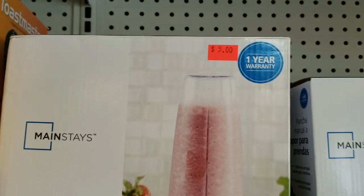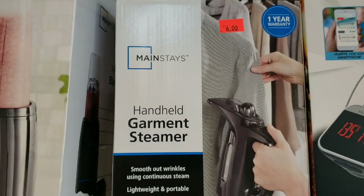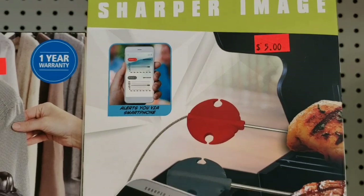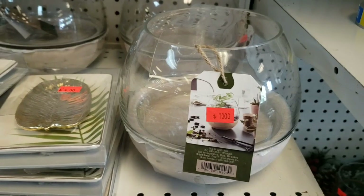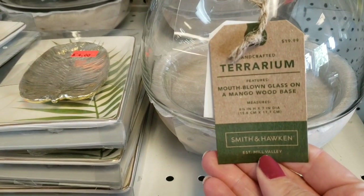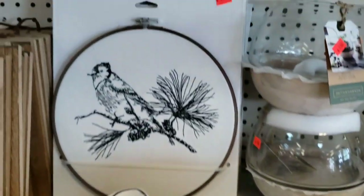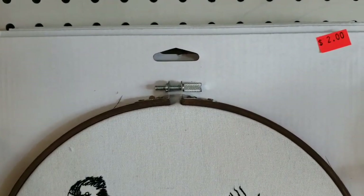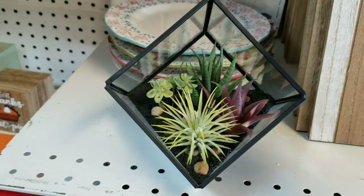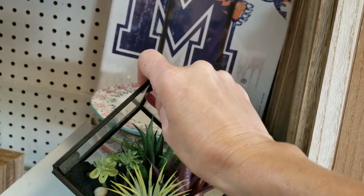Here is a blender, $5. Hand steamer, $6. A thermometer for your meat — that's cute, that was $10. Now everything in this store is brand new. Nothing is used, nothing is broken. They just get stuff from these stores if they change the packaging, or the dates are getting ready to expire, or they're seasonal, or stuff that was going to go on to clearance and they don't sell it — they send it to this store.